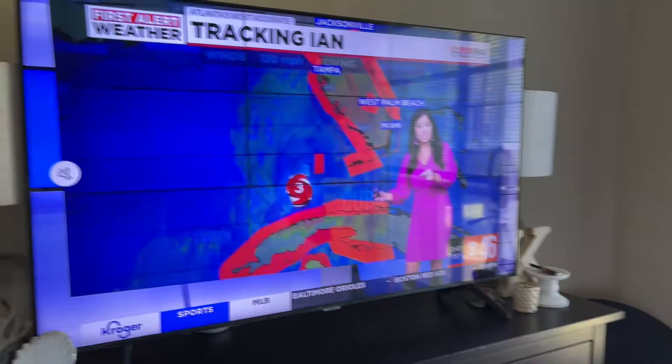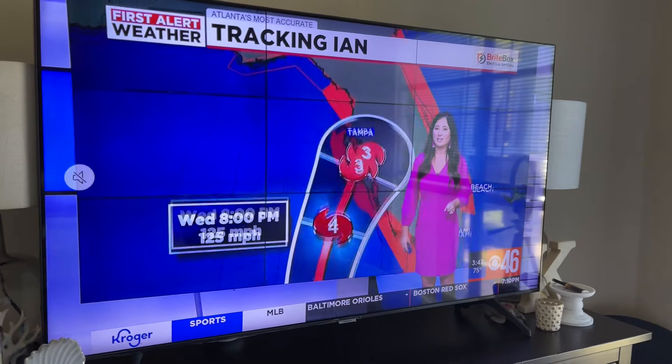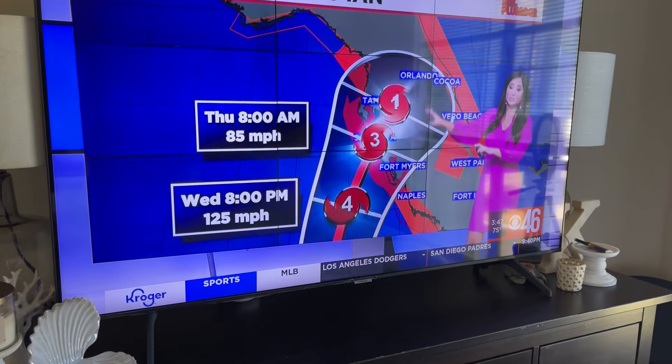We have a hurricane coming — hopefully it doesn't impact the people in Florida, I'm praying for y'all. Hopefully we'll only get rain in Atlanta, and hopefully Georgia Power stays on because they'll go out even when it's just raining.